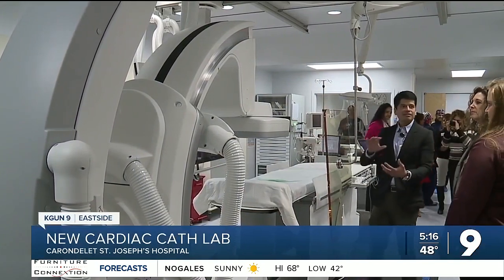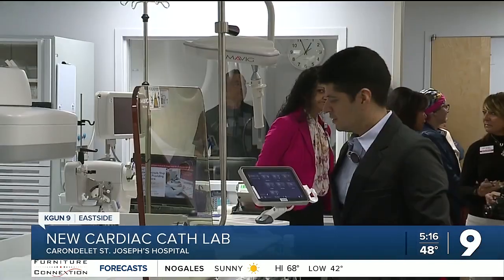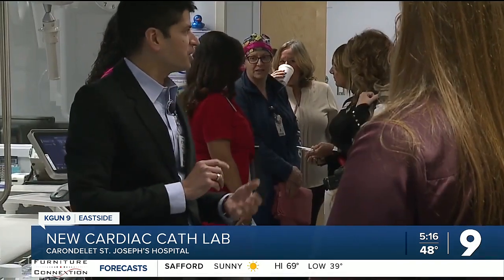St. Joseph's Hospital now has three rooms dedicated to cardiovascular health. Dr. Sundin Chinoy says now they can take care of far more hearts.